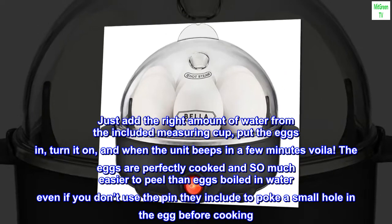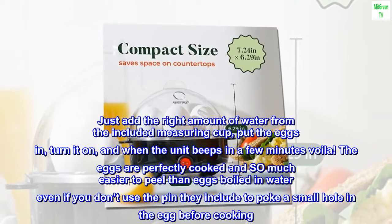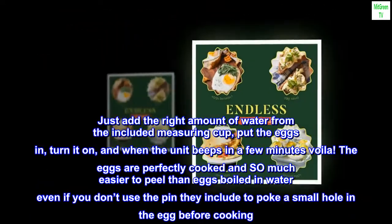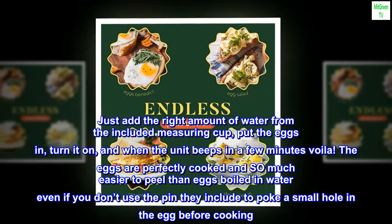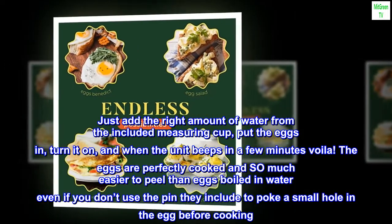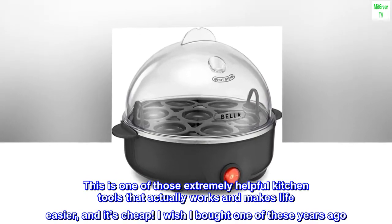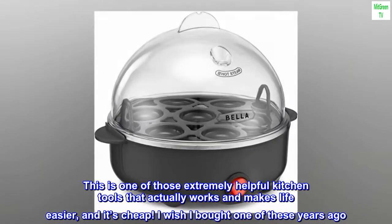Just add the right amount of water from the included measuring cup, put the eggs in, turn it on, and when the unit beeps in a few minutes — voilà! The eggs are perfectly cooked and so much easier to peel than eggs boiled in water, even if you don't use the pin they include to poke a small hole in the egg before cooking. This is one of those extremely helpful kitchen tools that actually works and makes life easier, and it's cheap. I wish I bought one of these years ago.